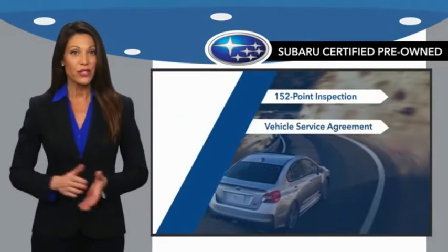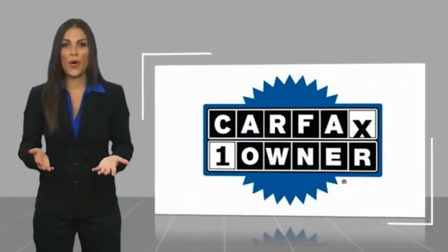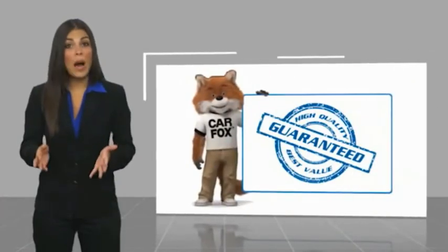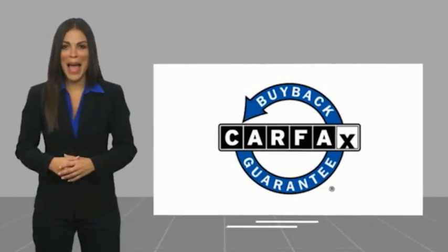And when shopping for a pre-owned Subaru, the best place to look is your Subaru dealer. This is a one-owner vehicle with a Carfax vehicle history report. Be sure to find a complimentary copy of this report online or contact the dealership. This vehicle qualifies for the Carfax buyback guarantee.